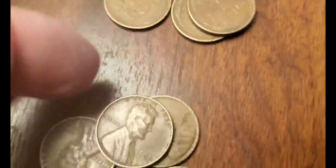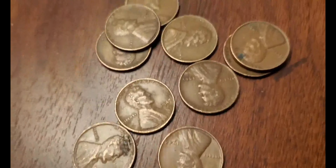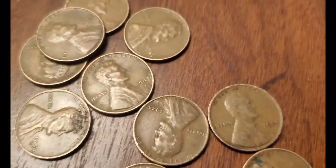I'll zoom in and take them to the windowsill where I can see the years better. I've managed to find a place to display these coins to show you. I've got a 1958, a 1957, a 1954-D, a 1948, a 1940s, a 1945, a 1944 — that's an older one — and a 1929. Also a 1953, a 1930, and a 1955-D.